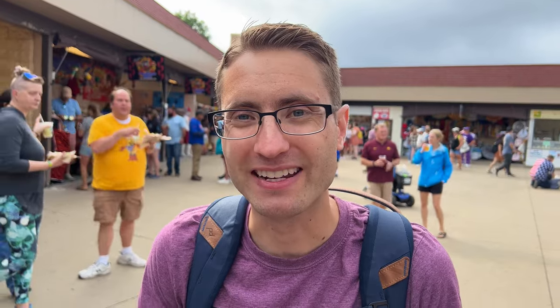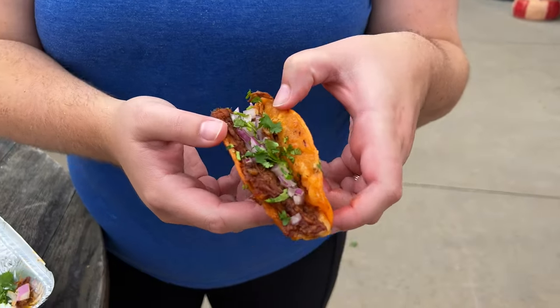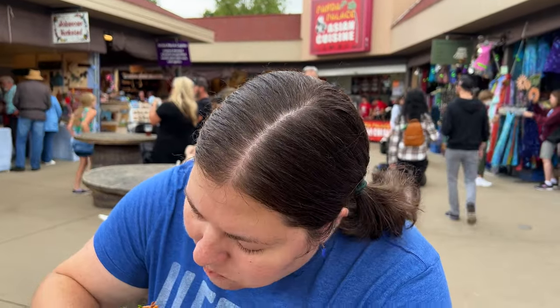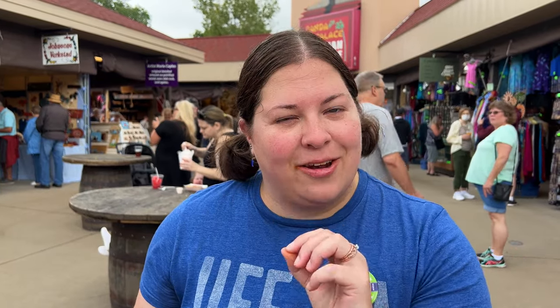We got the quesabiria from Mandy's Garage. Oh man, so much flavor. Well-seasoned meat, crispy shell, very cheesy. It looks like shredded beef with raw onion and cilantro, fried to a crisp. So savory, and that onion adds just a nice tiny little bite. Messy, but easily five stars.